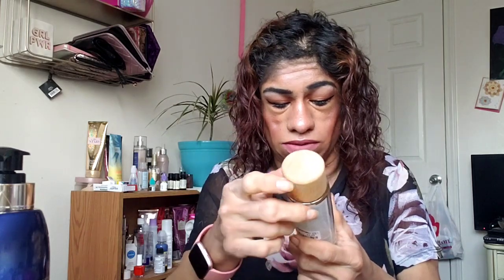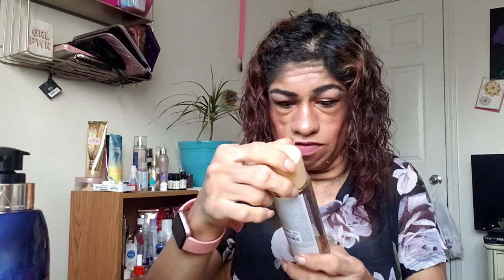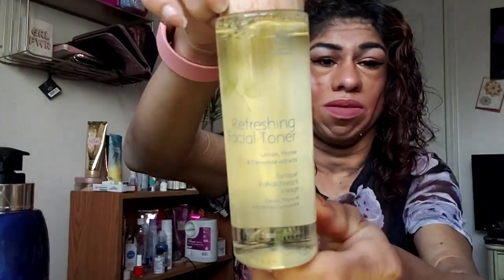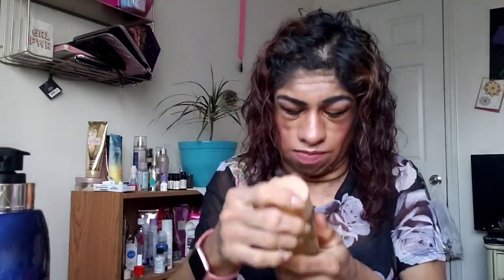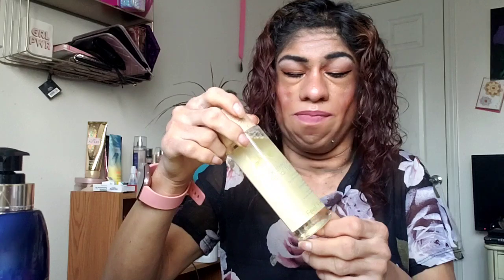I also got a refreshing facial toner with lemon thyme and cameleon extract, by the brand Feel Free. It's natural and very hydrating. I've used this brand before — it's supposed to hydrate and open up your pores to let all the skincare products penetrate.